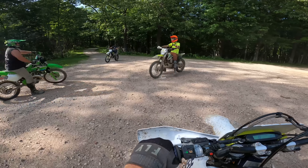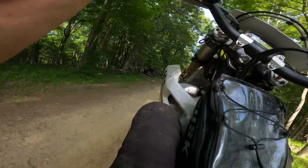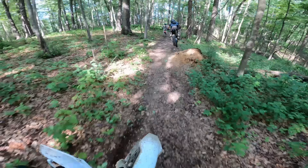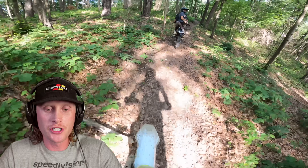We've got a nice little evening ride going on. So like I said, right off the bat, just log jump after log jump.